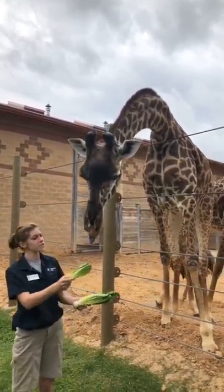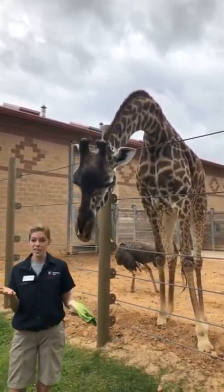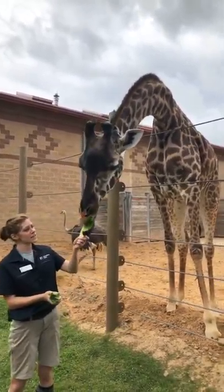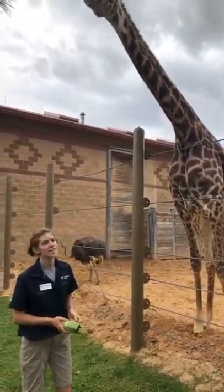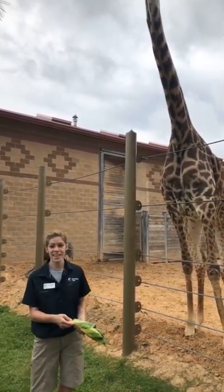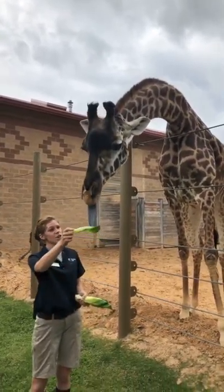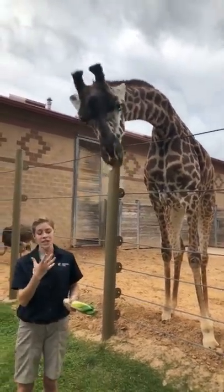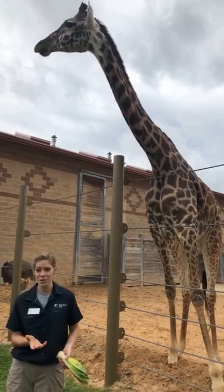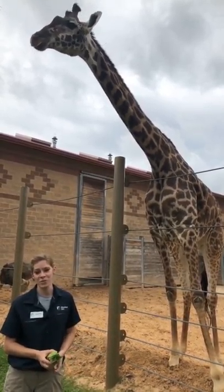Here we do feed them different types of browse, which is simply tree clippings, because these guys are browsers out in the wild — meaning they eat trees pretty much all day long. Their tongues, as they've been eating, are that dark purple color, which is thought to help protect them from sunburn in the wild. That probably wouldn't feel too great, having a sunburn on your tongue, but luckily our giraffes are protected from that.